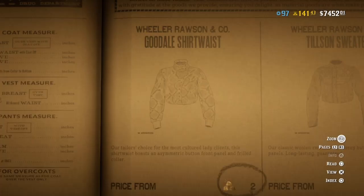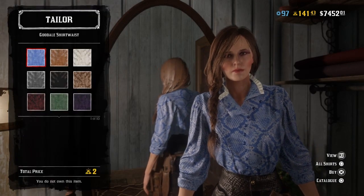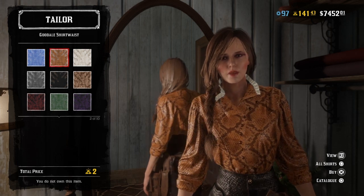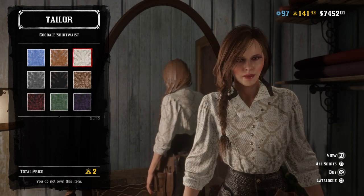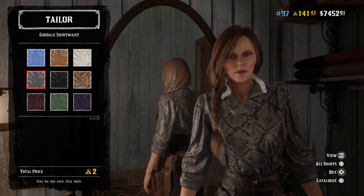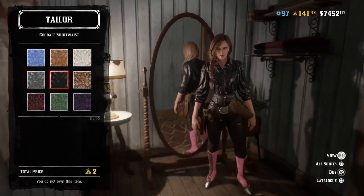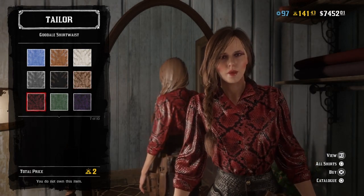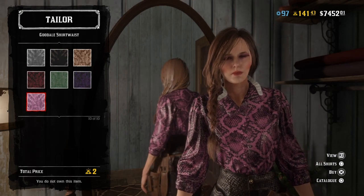Here we have the Goodale shirt waist, which is very similar to the Estelle. It's beautiful though. I can understand why it is two gold bars. The hat I'm not so sure about, but this — oh wow, look at that. I kind of wish this wasn't gold bars because I want all of these colors.